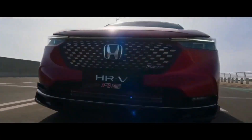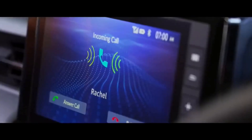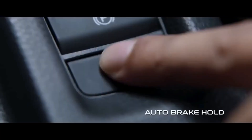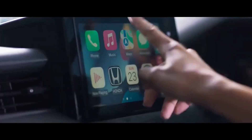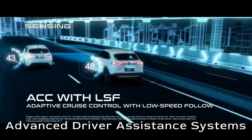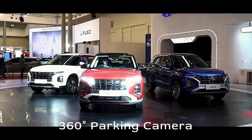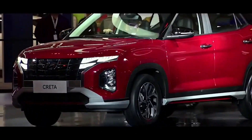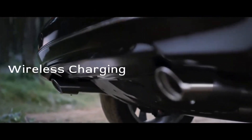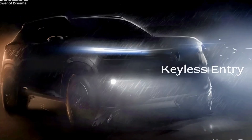Like all Hondas, the new SUV will be high on practicality and passenger comfort. Expect it to boast a large boot and healthy space for three at the back. Being based on the fifth-gen City, the new SUV could feature ADAS as part of Honda's Sensing suite. It will also come with a 360-degree parking camera — which is missing in the Hyundai Creta — along with automatic climate control, wireless charging, ventilated seats, and keyless entry with push-button start.